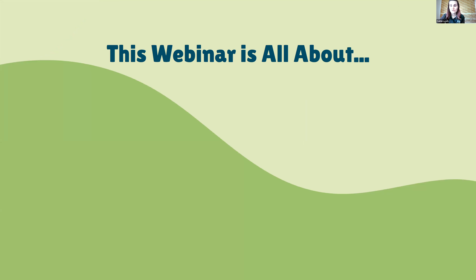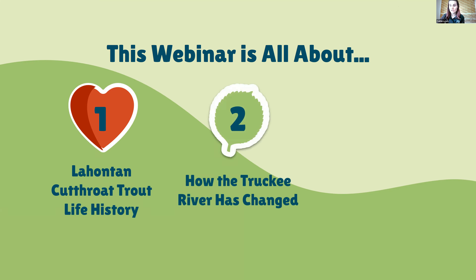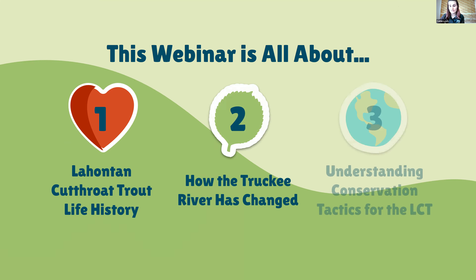For today's webinar, we're going to be learning all about the Lahontan cutthroat trout and its life history, how the Truckee River has changed from its early days up until now, and understanding the conservation tactics for our Lahontan cutthroat trout. It would also be good to pay attention for the activity at the end, where we'll be talking about management solutions and calling on the audience to contribute their thoughts.